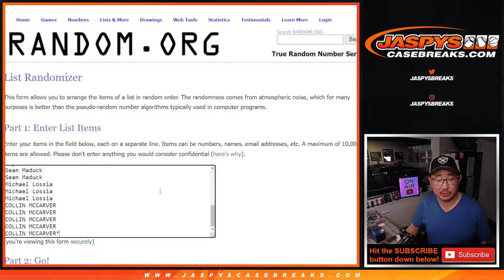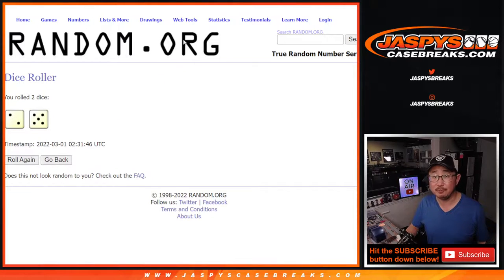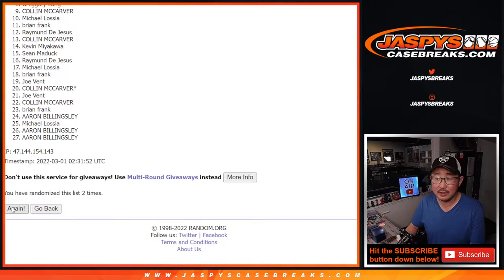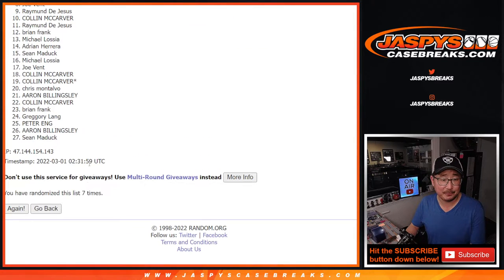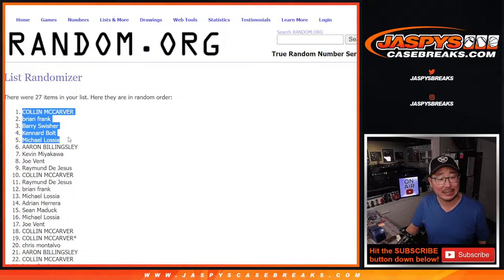Here's the first dice roll. Top five after seven — two and a five, seven times. After seven rolls, the top five are Colin, Brian, Barry, Canard, and Michael.